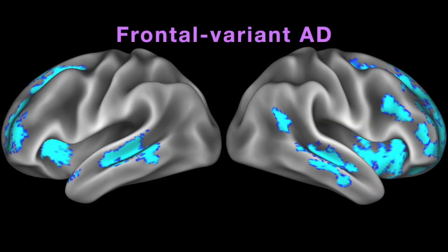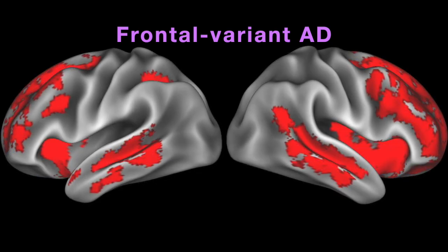Finally, early atrophy in frontal variant Alzheimer's disease patients included a substantial part of the frontal lobes, just as this group's name would suggest. The size of this patient group was smaller than our LVPPA and PCA groups, which may have limited the sensitivity of our analysis. Nevertheless, we observed atrophy progression in the insular and temporal cortex, suggesting that atrophy may spread more posteriorly over time in frontal variant Alzheimer's disease.